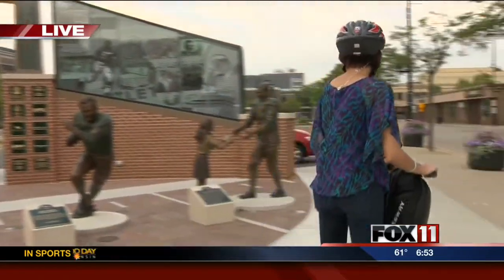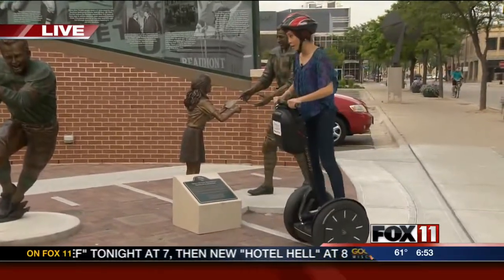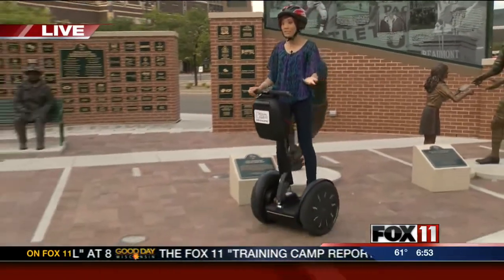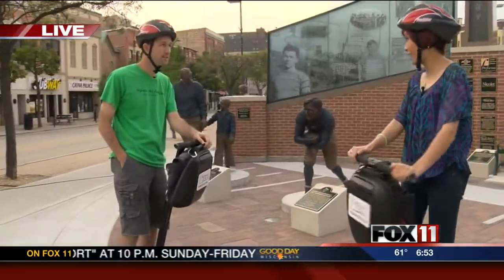But this is the fun thing about Segways — you can literally go up to a plaque, stop, read it, and then move on to the next one, stop, read it, and you're on your way. It's just a different way of seeing the area. It's a nice way to see what you want to see and see it quickly.